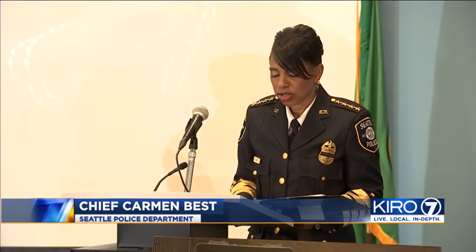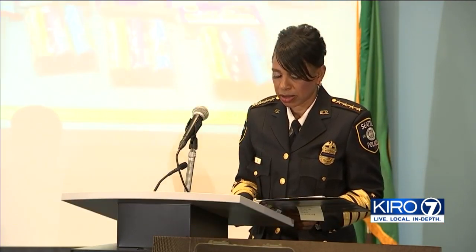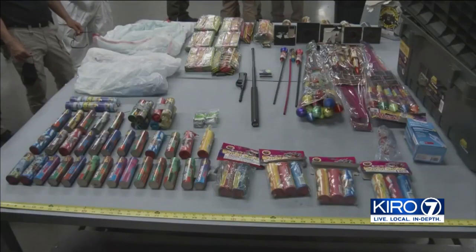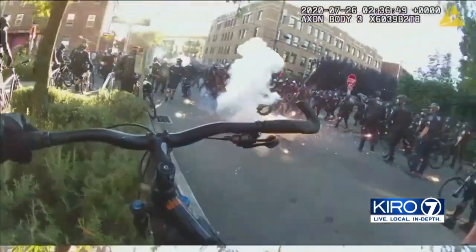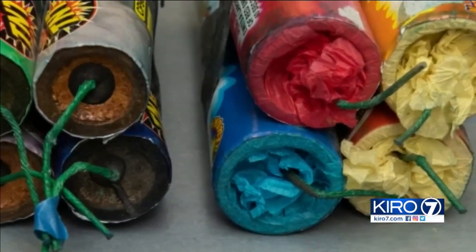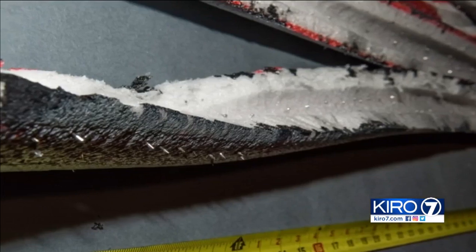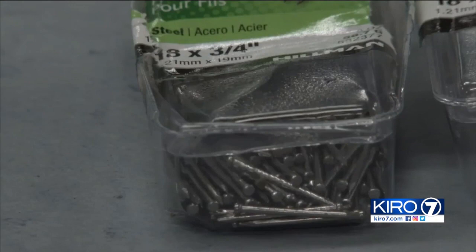Peaceful protesters do not show up with a van full of bear spray, stun guns, spike strips, and explosives. Chief Carmen Best said her detectives found an arsenal of dangerous weapons rioters used to injure police officers and burn down buildings. Left inside an abandoned van were improvised explosives, bear spray, stun guns, and homemade spike strips used to flatten tires on officers' bikes. The discovery of explosives taped together with nails attached explains a lot about the injuries to 59 Seattle police officers during Saturday's riots.